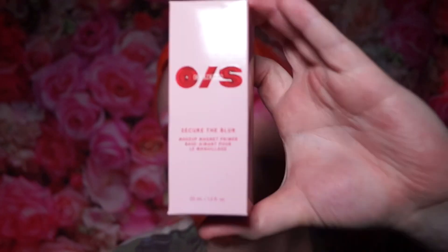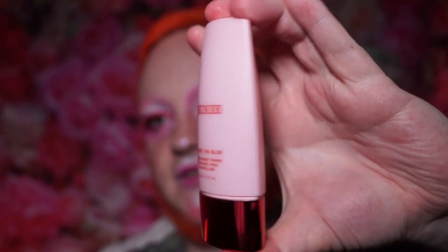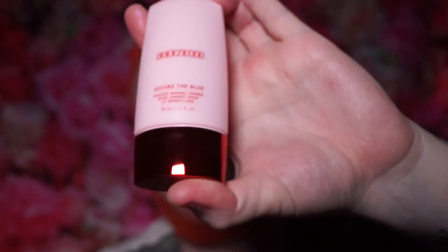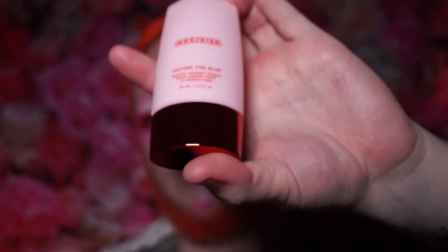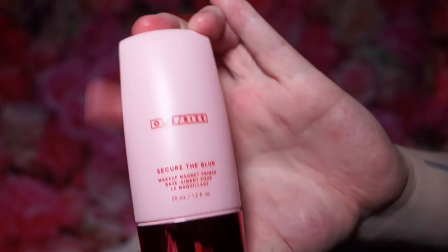I believe this is the last product — the One Size Secure the Blur primer, which goes alongside the two powders from the Trendmood box. It has quite sleek packaging with the red OS logo, similar to what we saw on the powder lid, and that millennial pink packaging. That'll be a lot of fun to try out alongside the powders.